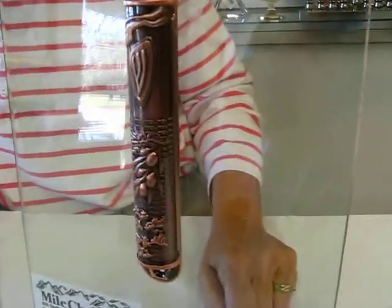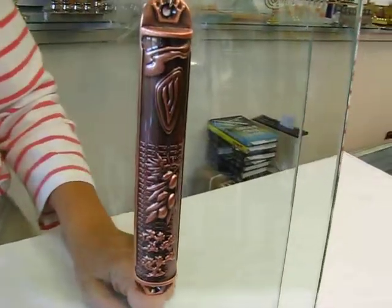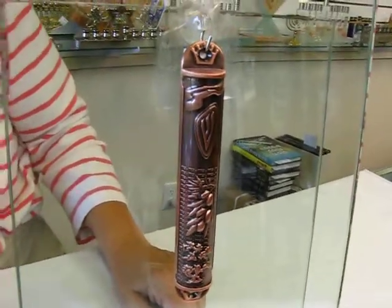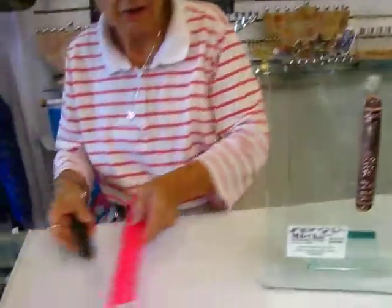It features the date tree and leaves on the front. It's approximately six inches long and an inch wide, and has very nice detailing around the nail holes.